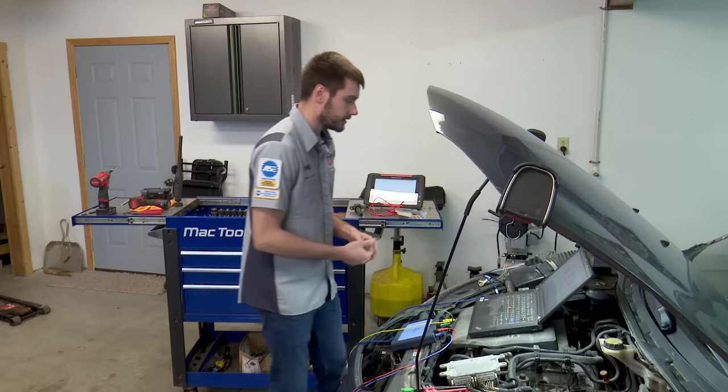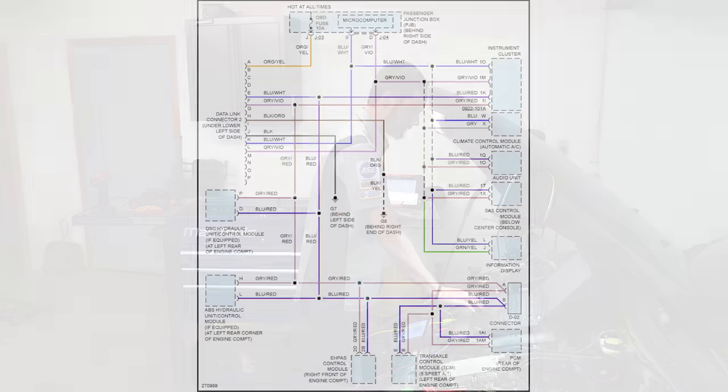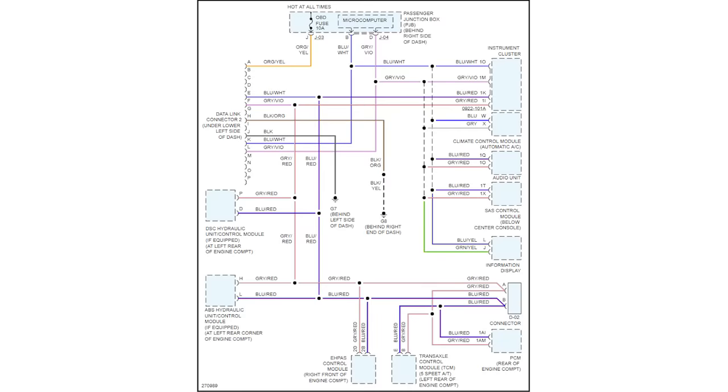Let's take a look at the network map for this vehicle. Looking at the wiring diagram, you can see there are a lot of different modules with a lot of different wires. What we're looking for is who's connected to the TCM — that's our main concern. On the network we have the TCM, PCM, some sort of connector, an EHPAS module which is electronic hydraulic power steering, ABS, DSC hydraulic unit if equipped, the DLC data link connector, and the instrument cluster. Let's filter everything else out to make this as clear as possible.